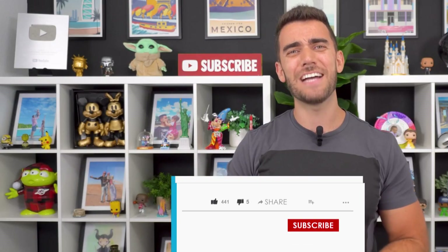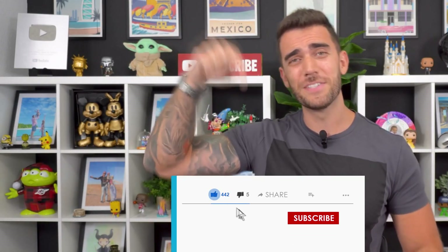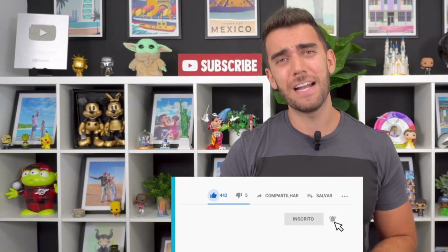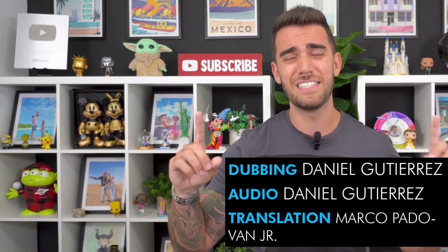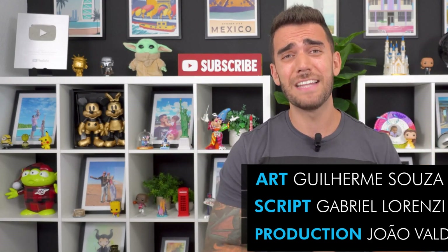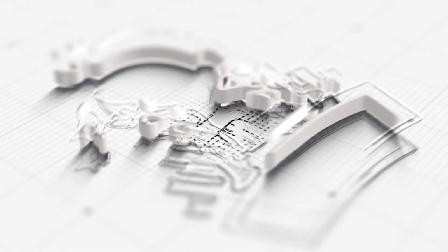And that's it, guys! I hope you liked the video. Please don't forget to give us a like and subscribe to the channel, as that really helps us a lot. Stay tuned for lots of cool videos. Thanks a lot, and have a nice trip!